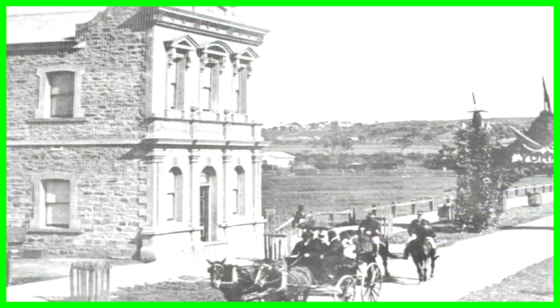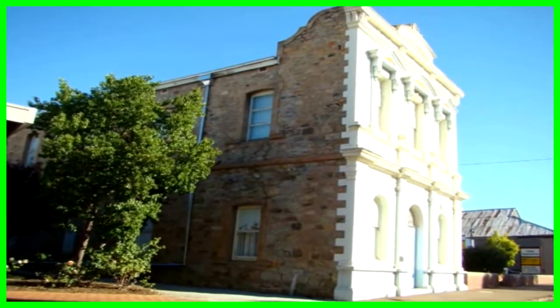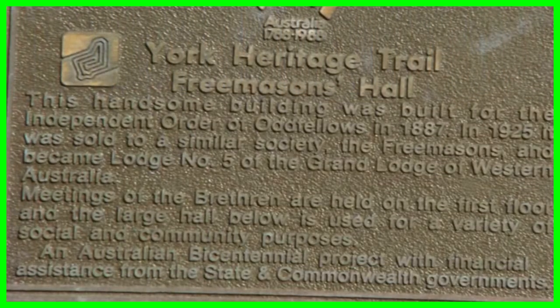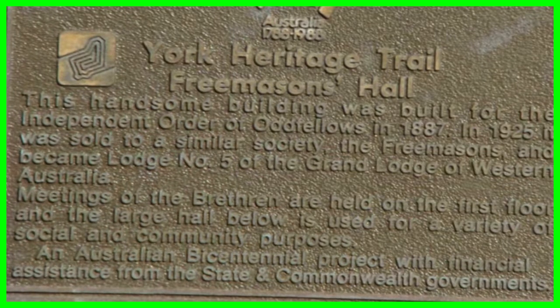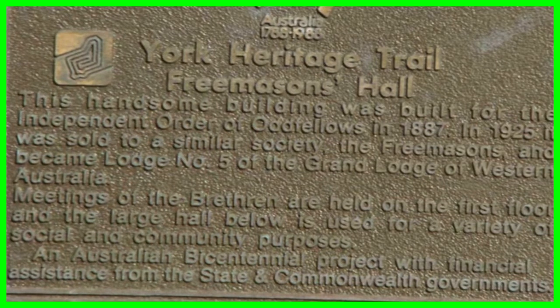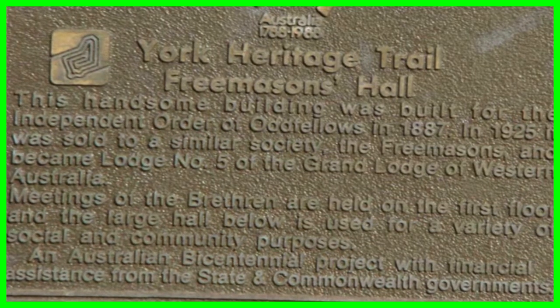The Independent Order of Odd Fellows building was built in 1887. In 1925, it was sold to the Freemasons and became Lodge No. 5.